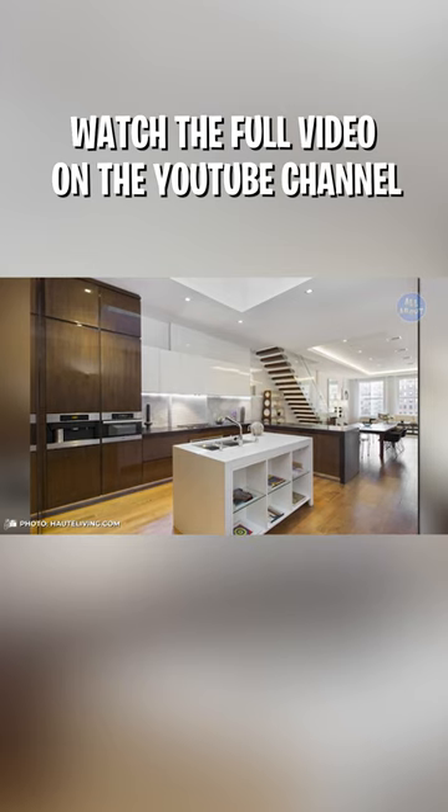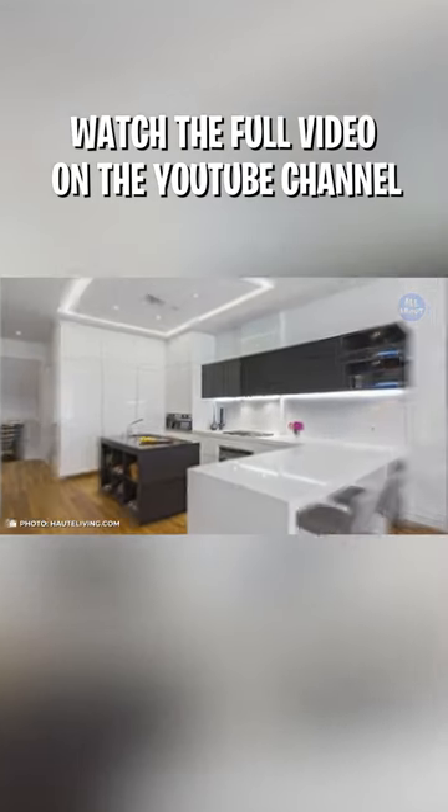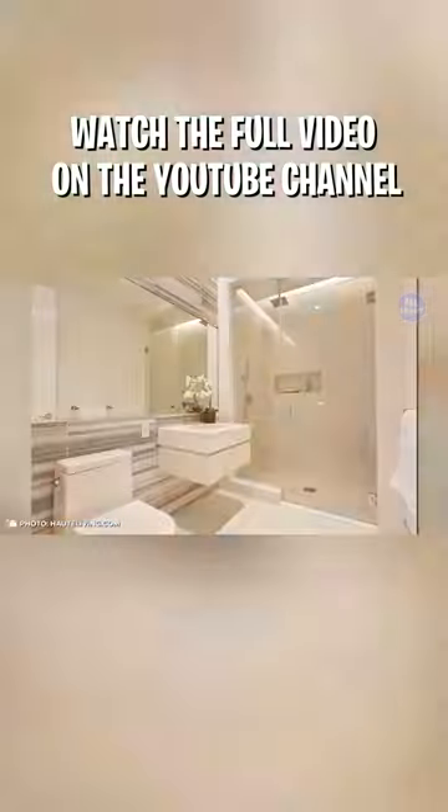The open kitchen has been remodeled, gaining high-gloss custom cabinets, quartz countertops, and top-of-the-line appliances.